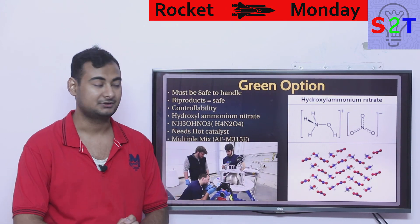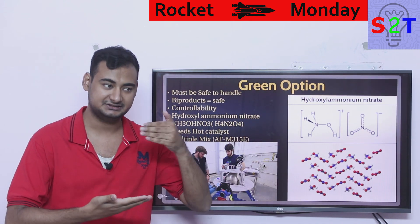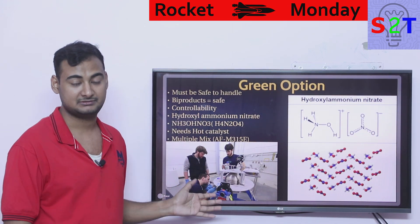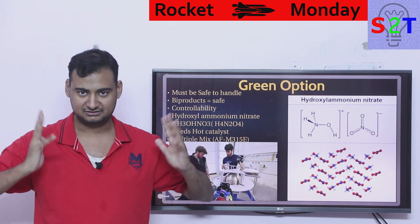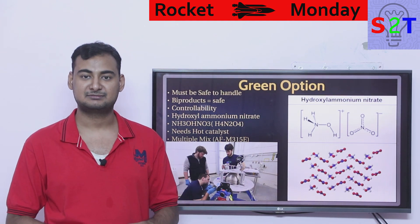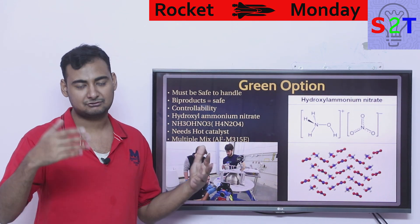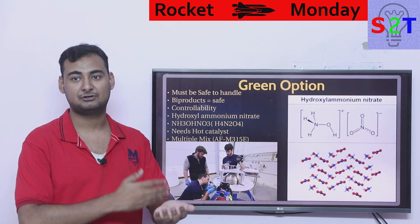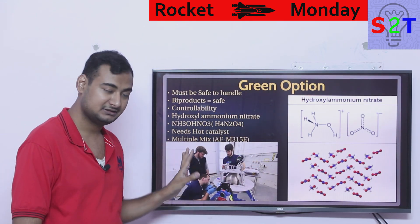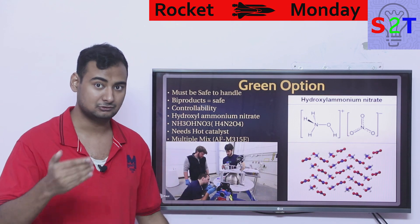So we come to the green option — the whole topic of this video. When somebody talks about green propellant, they are not talking about one specific chemical; they are talking about a concept. The concept is that it must be safe to handle — roughly like petrol or diesel. Unlike hydrazine, if you open the container it should not absorb moisture from the atmosphere and become diluted. It must be human-safe: if it falls on your skin, it should not kill you; if it is exposed to air, it should not automatically detonate. The end goal is that a college student can pour the fuel — nothing fancy.